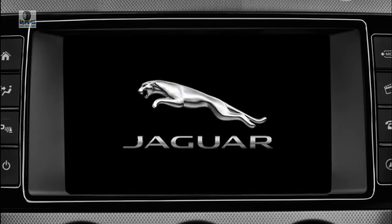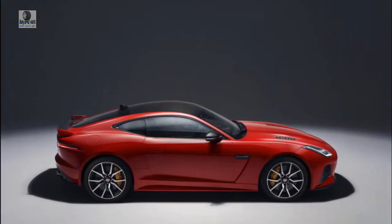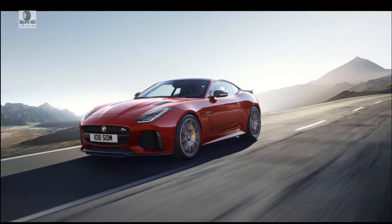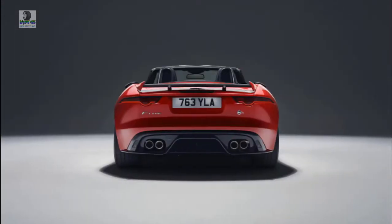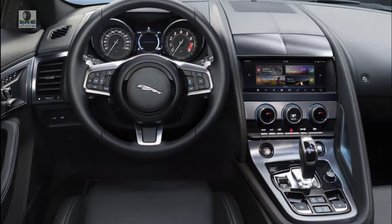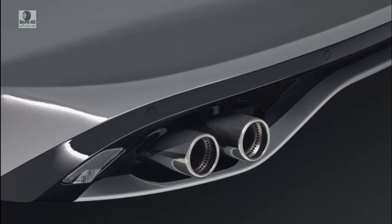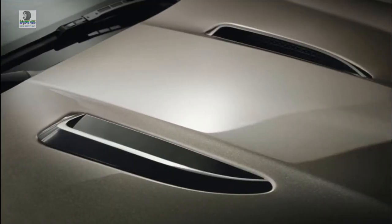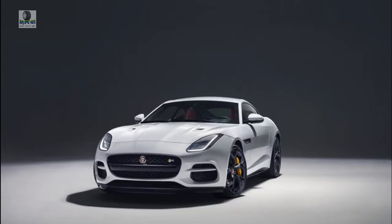Features: The 2019 Jaguar F-Type spoils buyers with features and customizability, earning 8 out of 10 points including marks for numerous options and trim levels, its upsized 10-inch touchscreen, and an extensive warranty. Even at just $61,000 to start, you'll find leather seats, 380 watts of Meridian speakers, memory for the front seats, a rear-view camera, LED headlights, and a 10-inch touchscreen with navigation. Stepping up to the V6 nets 19-inch alloy wheels, a dynamic drive mode, and a limited-slip rear differential. Our preference is to start with the P340, which strikes a welcome balance between price and performance.